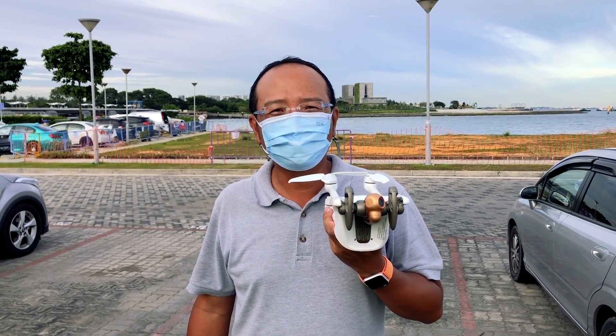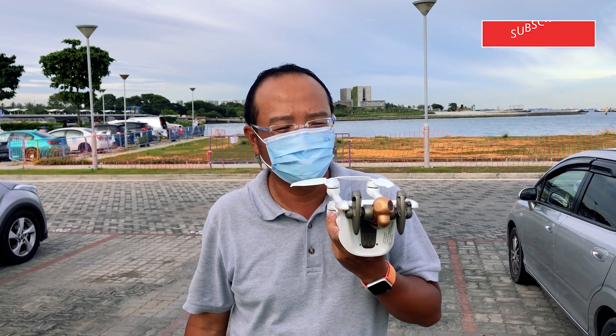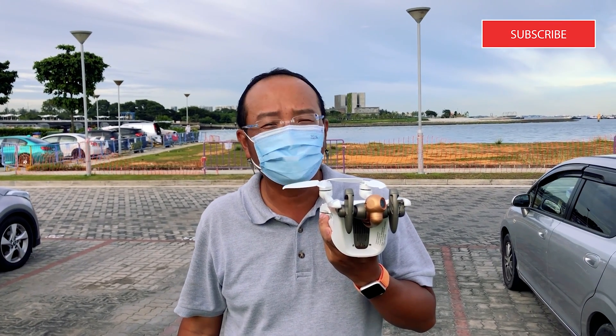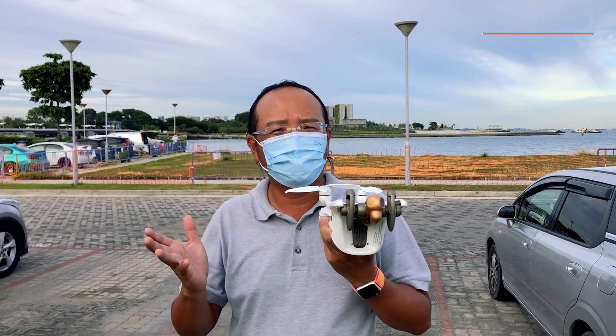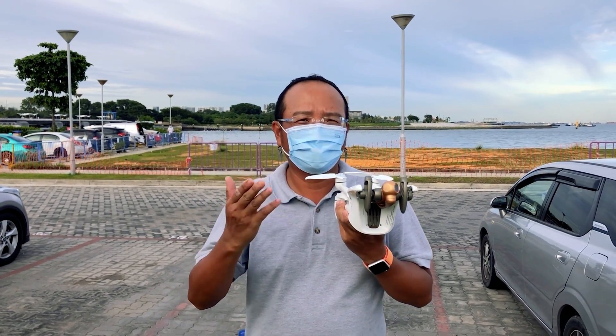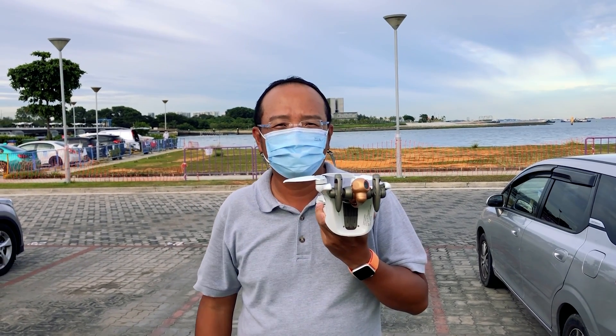Hello everyone, welcome to SignalHoppy channel. We're here to test out the 4G connectivity of the highly anticipated Parrot Anafi AI. We're going to be connecting all our digital devices through 4G and demonstrating its connectivity as we go beyond the Wi-Fi range. Let's begin.